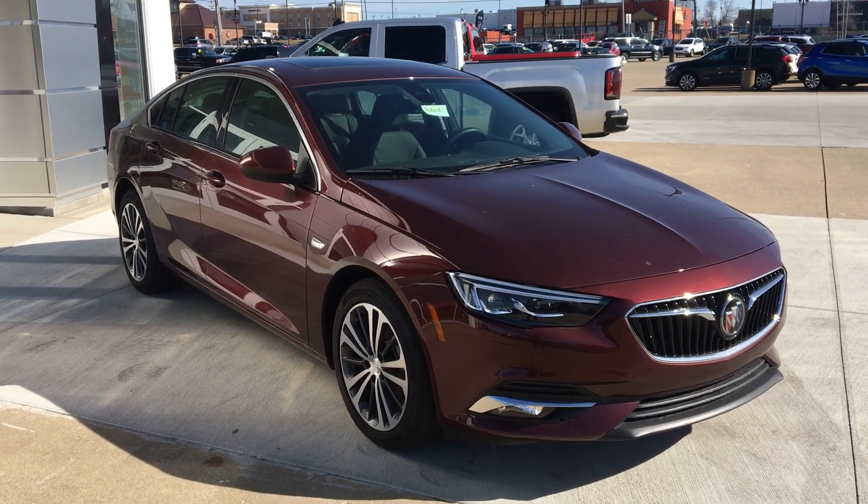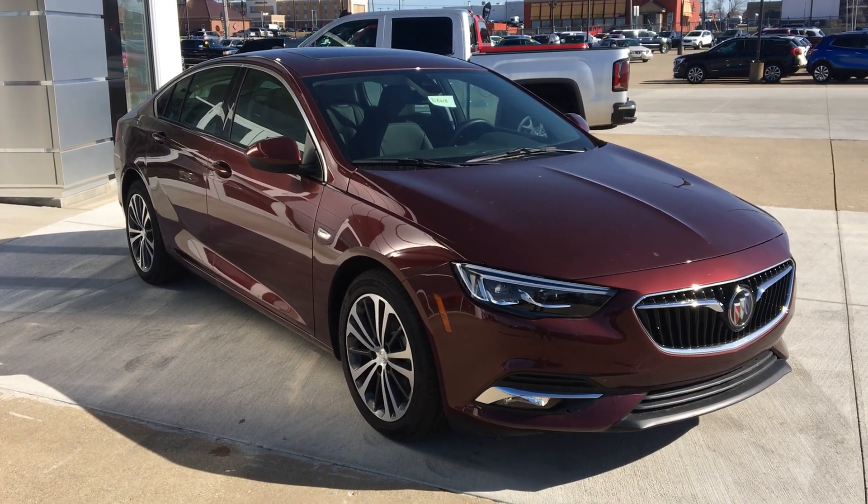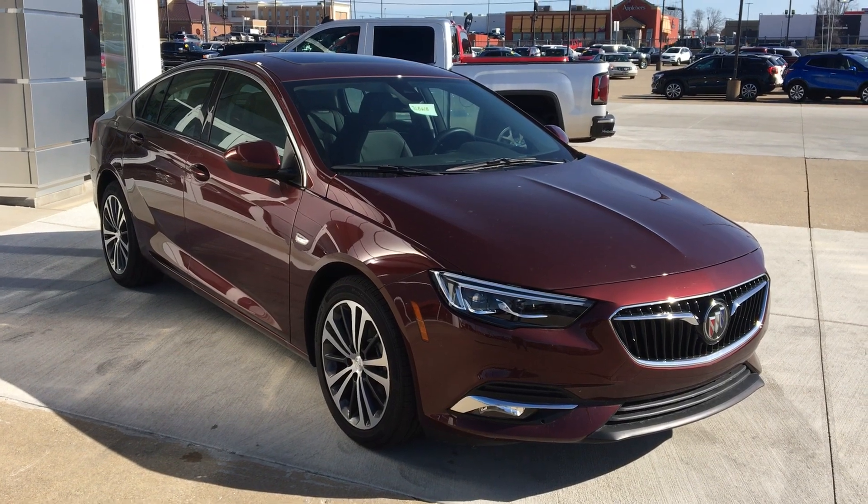Hello and welcome to UBILAR Buick GMC online showroom. Today we're going to have a quick look at this beautiful 2018 Buick Regal.